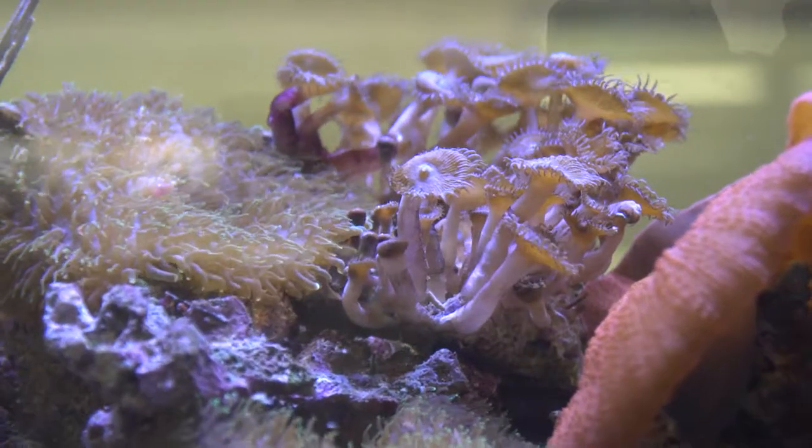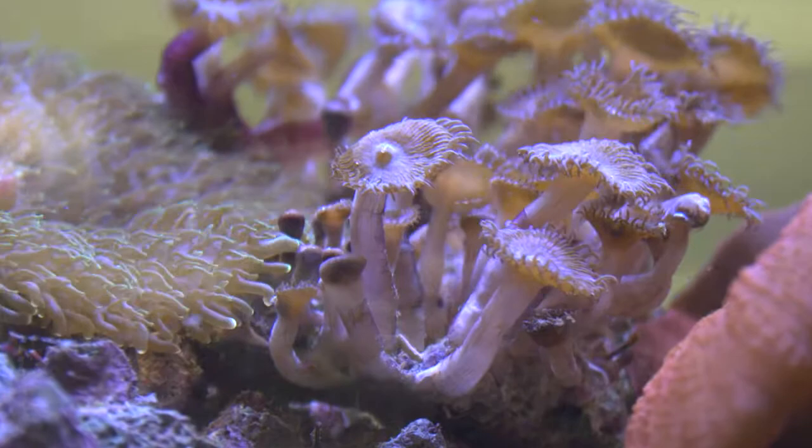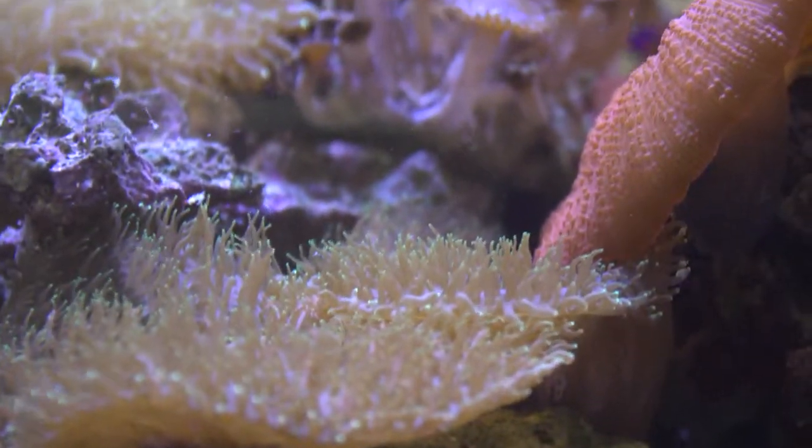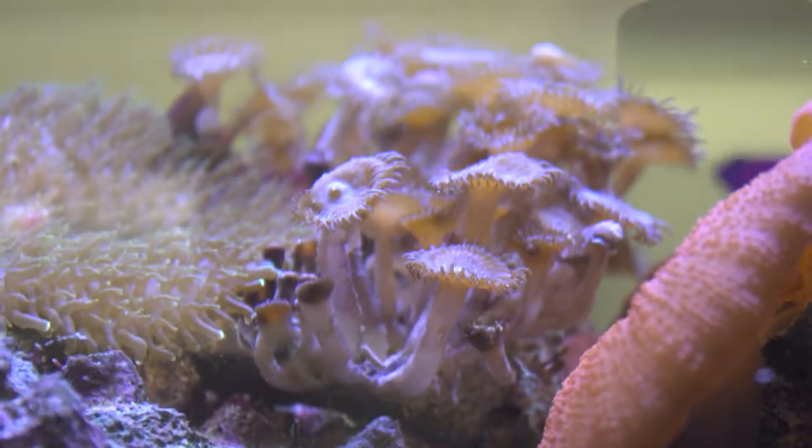Palythoa coral is a colonial type coral that produces a potent palytoxin, which works as a vasoconstrictor, narrowing the blood vessels in human and animal species if touched or ingested.